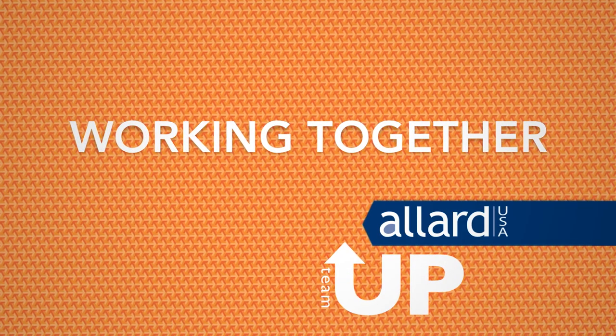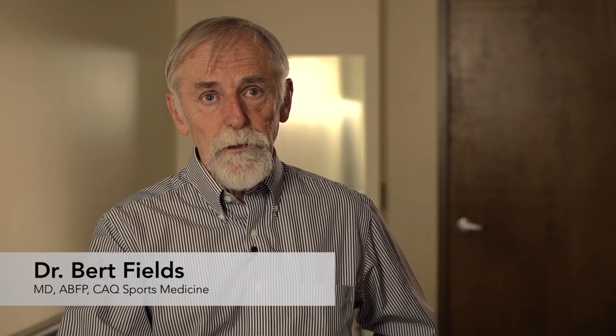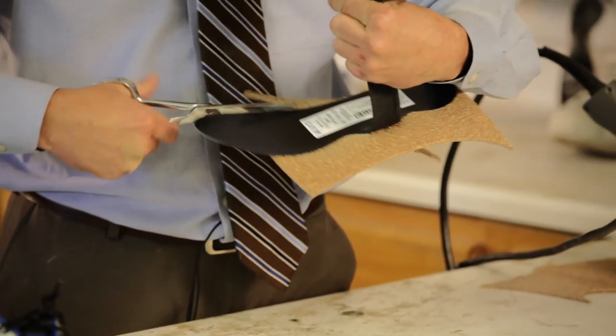The best outcomes occur when we all work together as a team. Each of us in medicine, when we're trying to fit someone who needs bracing, needs to bring in expertise from other people who may have a different focus than we do. My focus is on the muscles, the strength, and the medical diagnosis that's leading someone to need a brace.